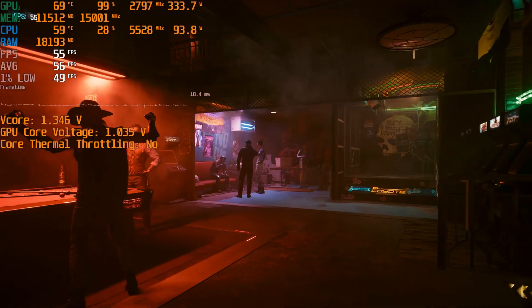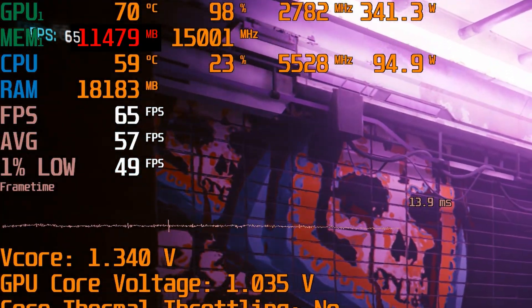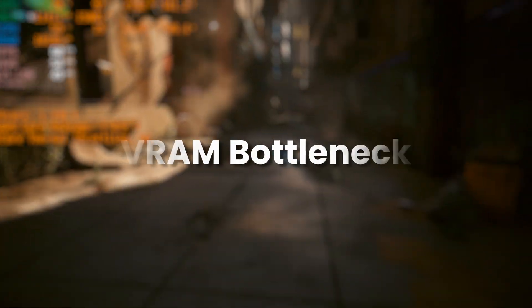However, most games nowadays usually take up around 10–12GB of VRAM to run at 1440p on higher settings. In this case, if you bought the 8GB version, you will experience VRAM bottleneck pretty frequently while gaming in 1440p.